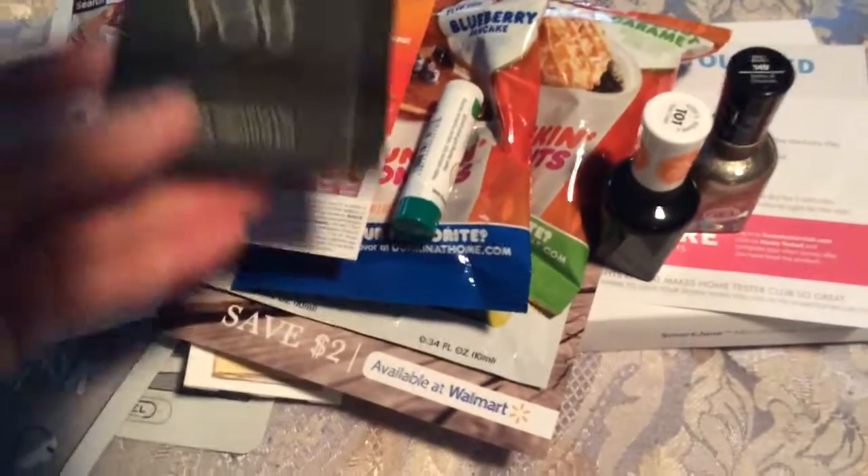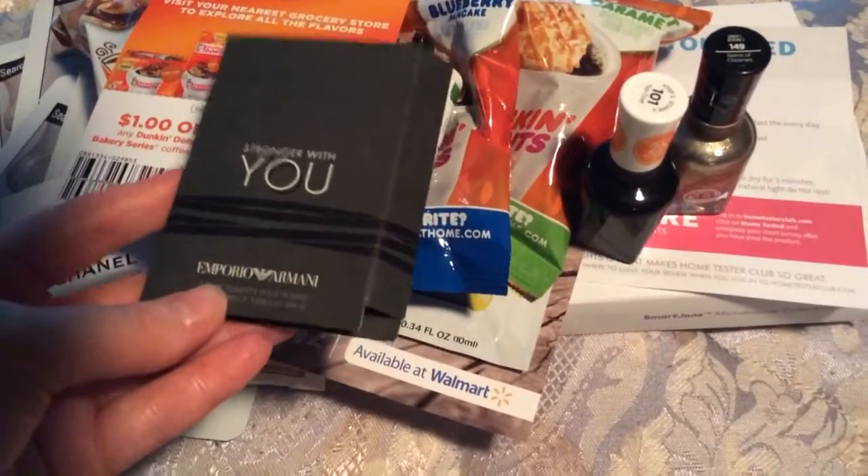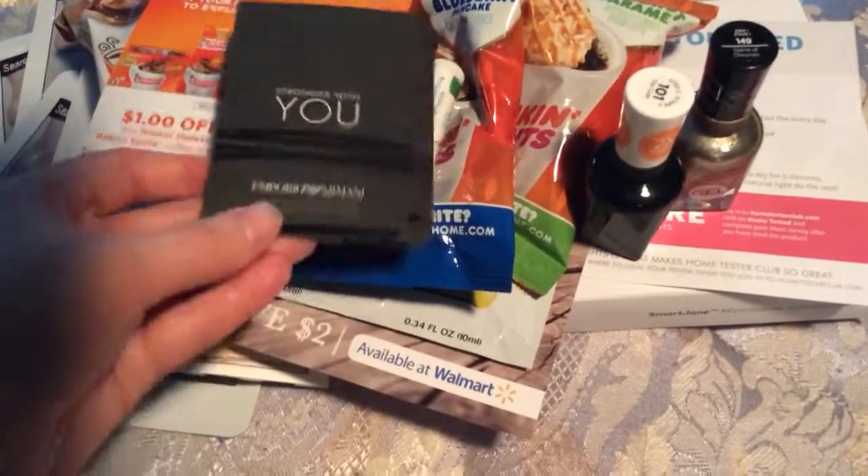From SoPost, I received Emporio Armani perfumes — two different samples, because this one is for men.